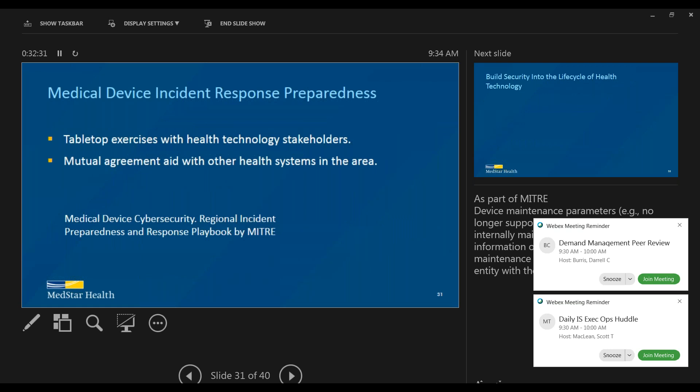We do medical device security tabletop exercises with IT security, IT operations, the help desk, and clinical engineering — this really helps you prepare for an incident and see how prepared you are. One valuable documentation resource recently released by MITRE states that in your inventory you should indicate whether the device is supported by you, 100% by a vendor, or outsourced to a third-party provider. That's crucial information in an incident — if you're not supporting the device, you won't have access to it. The best thing you can do when a device is impacted by malware is to take it off the network.